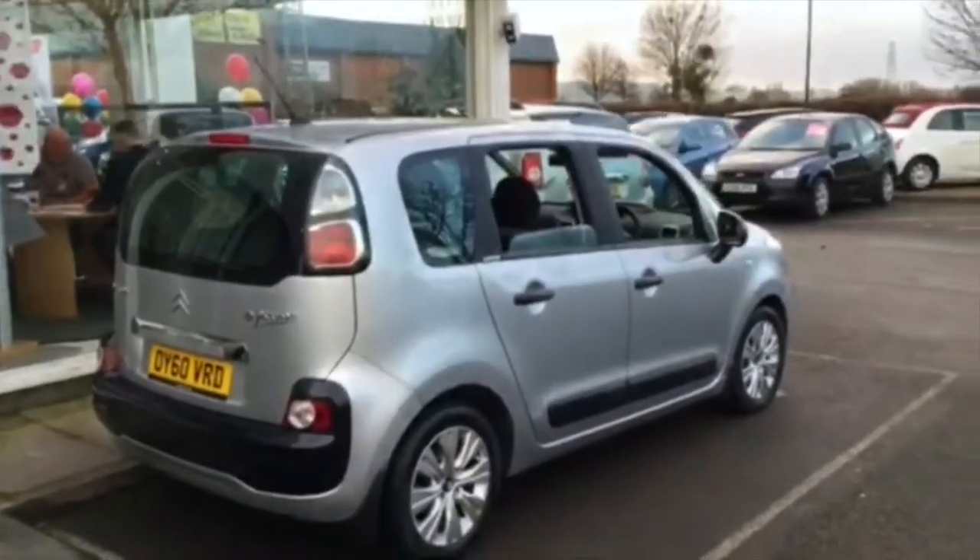If you'd like to come and have a look at the vehicle or come and have a test drive with us, please feel free to pop down to Hilton Renault in Cheltenham.